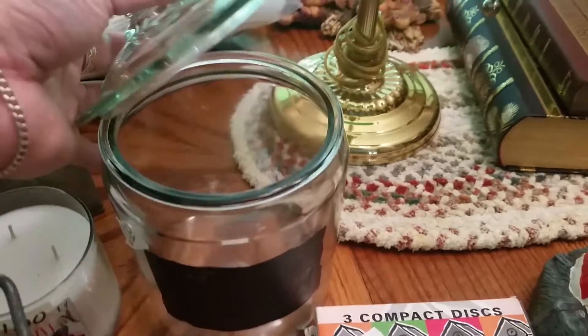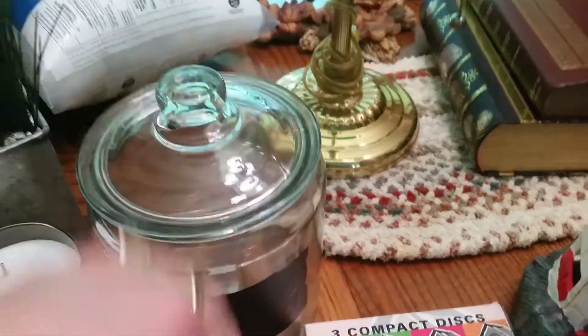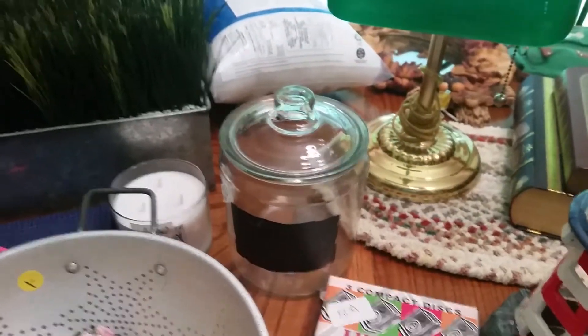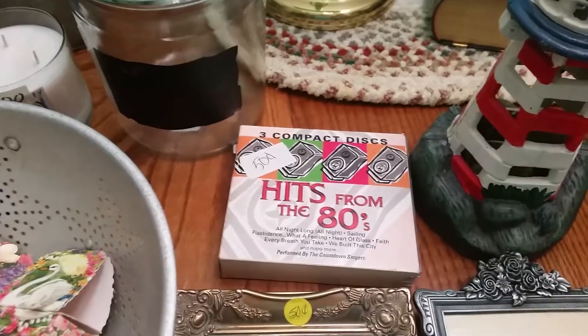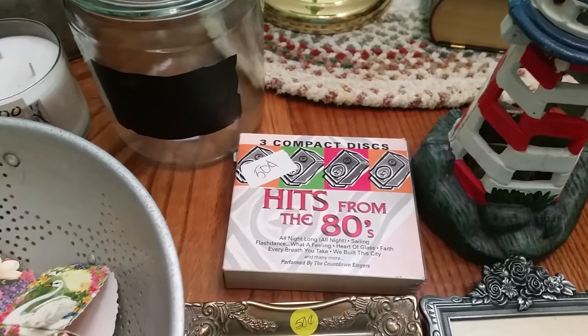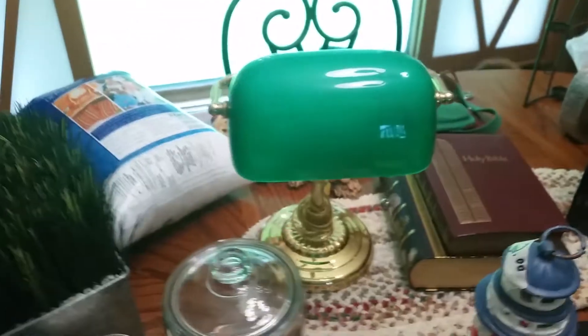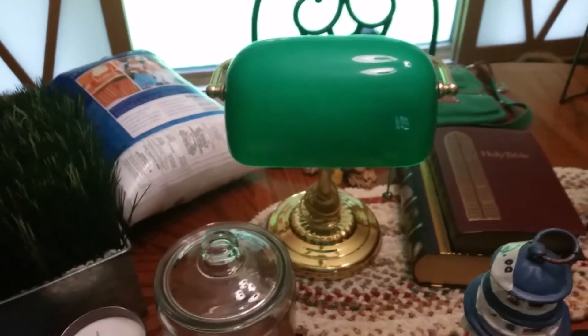I got this cool little cookie jar for $2 and it's got the chalkboard label built into it. It's from the 80s — 50 cents. I figured that'd be a good one to keep in my car. I got a banker's lamp that was $5. Those always sell.